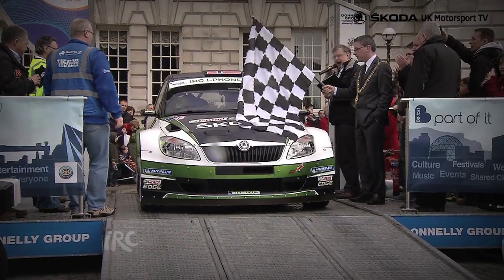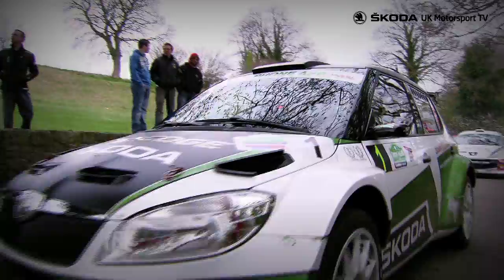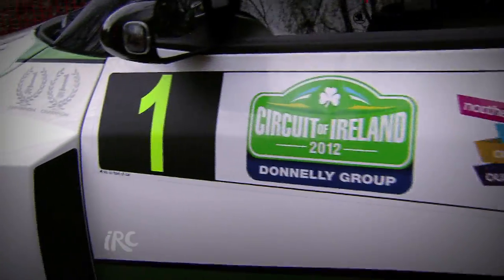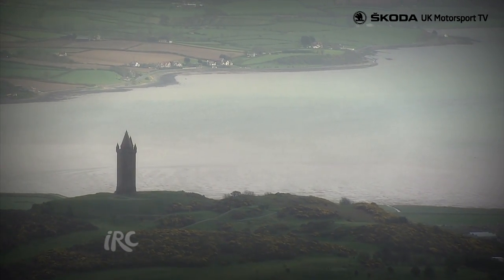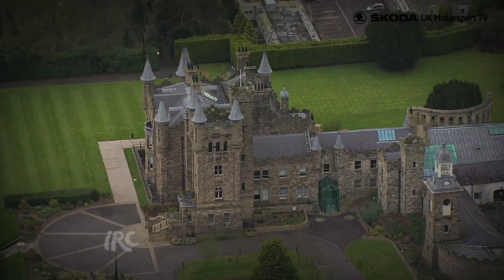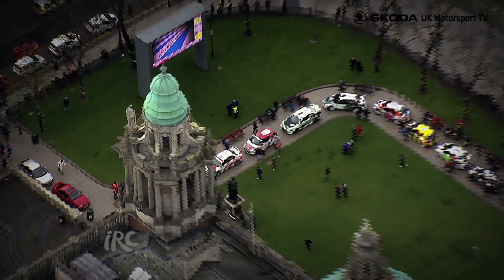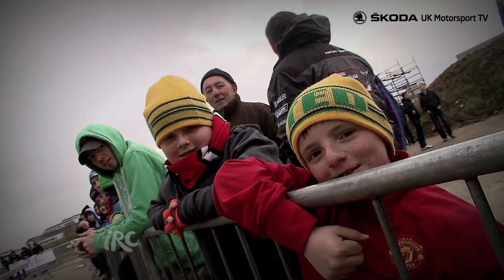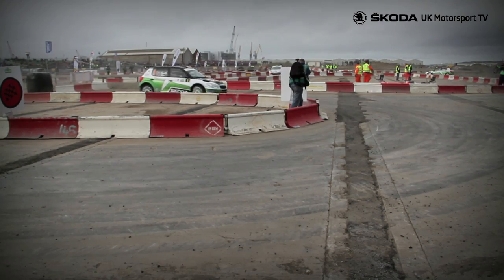The third round of the IRC series promised a titanic battle in the Intercontinental Rally Championship as the teams joined leading crew Skoda UK Motorsport in a run around the Circuit of Ireland. A newcomer to this championship, albeit one of the world's oldest rallies, having been run for the first time in 1931, the event was keen to welcome fans of all ages and launched the rally with a spectacular blast past the recently opened Titanic Museum.